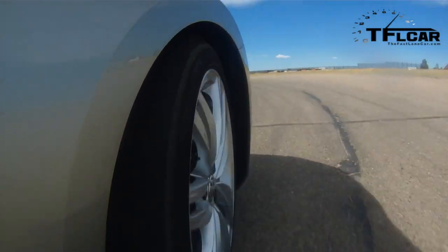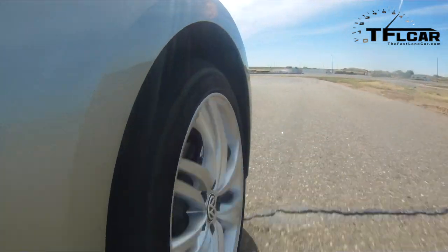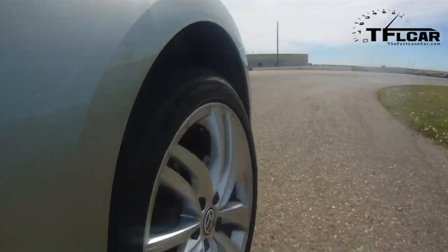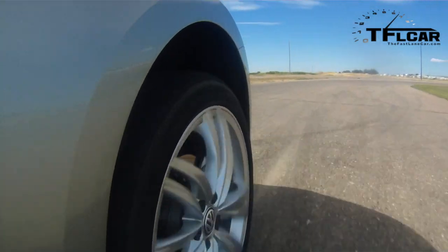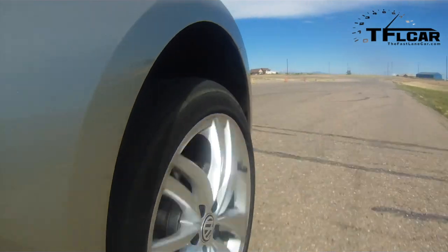Brakes are very, very touchy — they're good, but they are touchy. Roll control's not too bad. I know this thing isn't set up with a performance suspension, but it's doing pretty good.